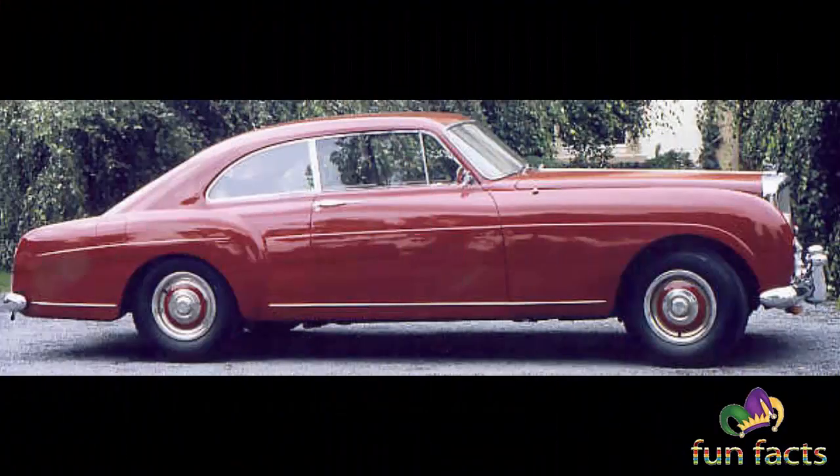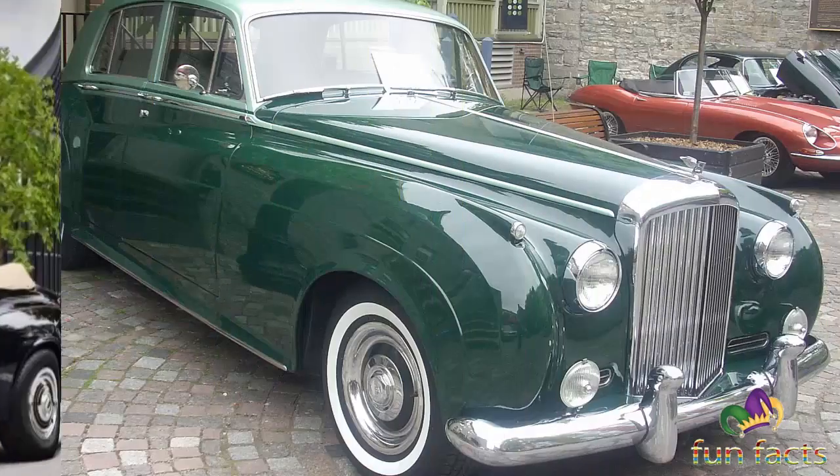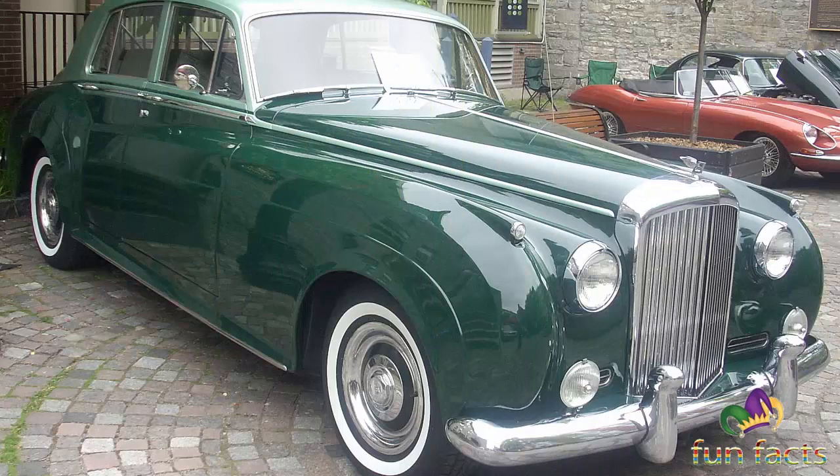A pre-production two-seater fixed-head coupe on a new chassis was designed and built for Bentley by Pininfarina. In 1959, motoring correspondent Archie Vicar described it as the S1: comfortable, large, with a decent turn of speed.